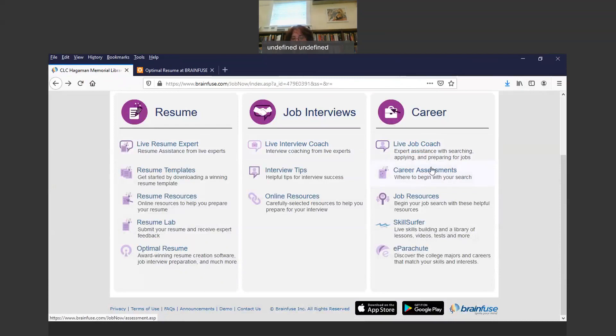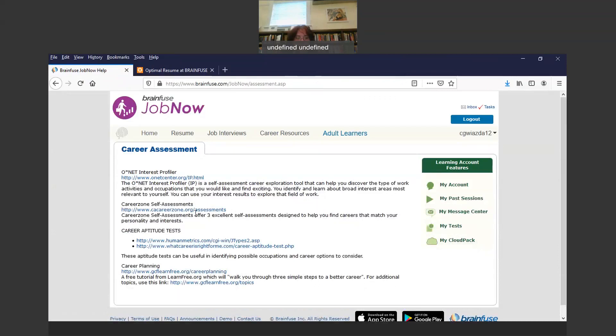Here are Career Assessments — these things are really excellent. This is where you can go in and do some assessments and answer some questions to see what you might like to do. In ONET, which is a self-assessment career exploration tool, it helps you discover the types of work activities and occupations that you'd like and find exciting. You can identify and learn about broad interest areas most relevant to yourself and use your interest results to explore that field of work. There's also Career Zone Self-Assessments, which offers three excellent self-assessments designed to help you find careers that match your personality and interests.